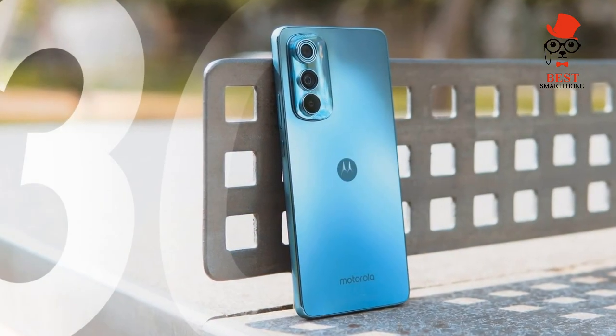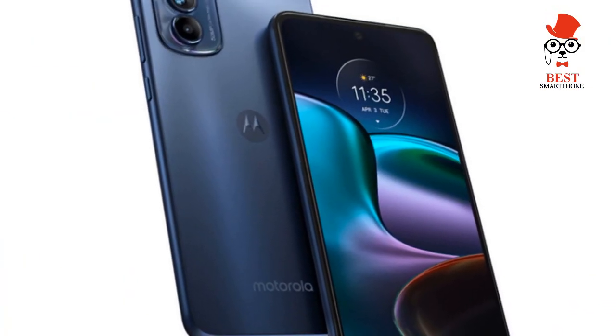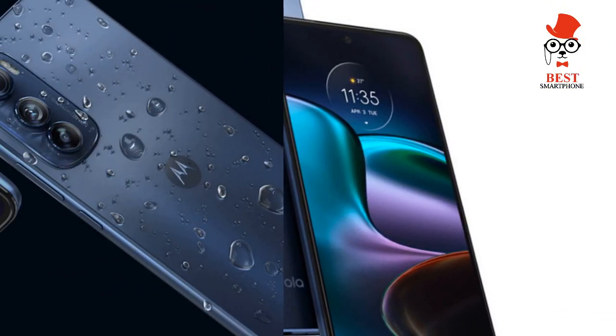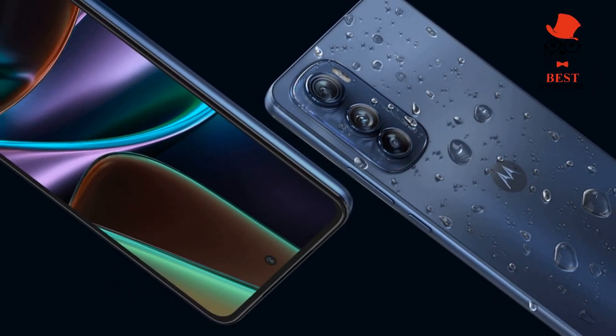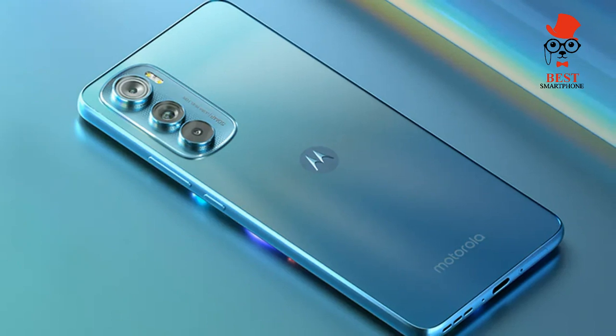Offering a stylish design with a 144Hz AMOLED display, decent performance, and a lightweight build unmatched by most of the competition, the Motorola Edge 30 certainly has potential — it just depends on what's most important for you.